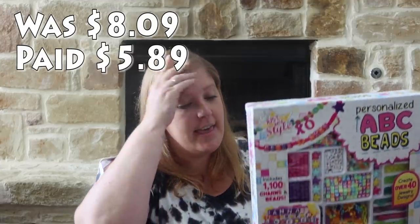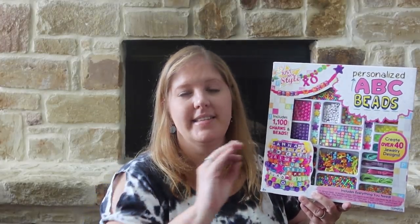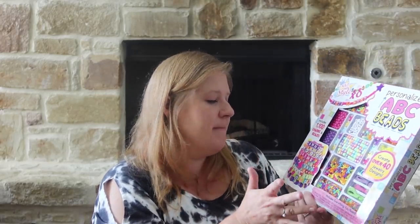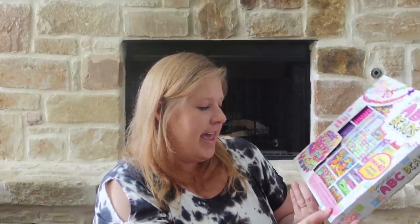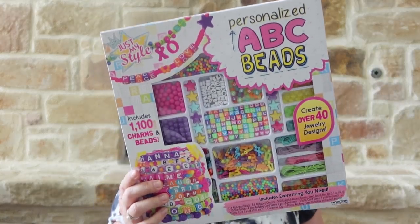Here's something else for the girls — they've been loving making jewelry. I saw this ABC kit so they could make their own name bracelets or ones that say 'best friends forever.' Not just bracelets, they can make necklaces too. It says 'create over 40 jewelry designs, includes 1,100 charms and beads and everything you need' — charms, beads, star beads, and cords. I picked this up for Rose and Pearl to share.